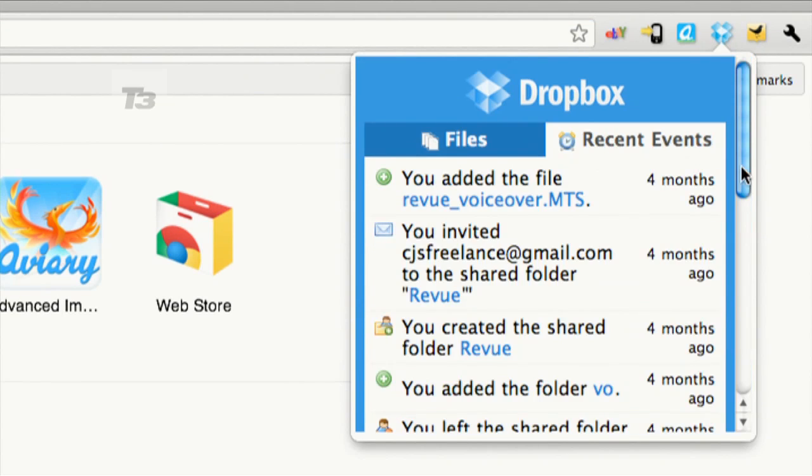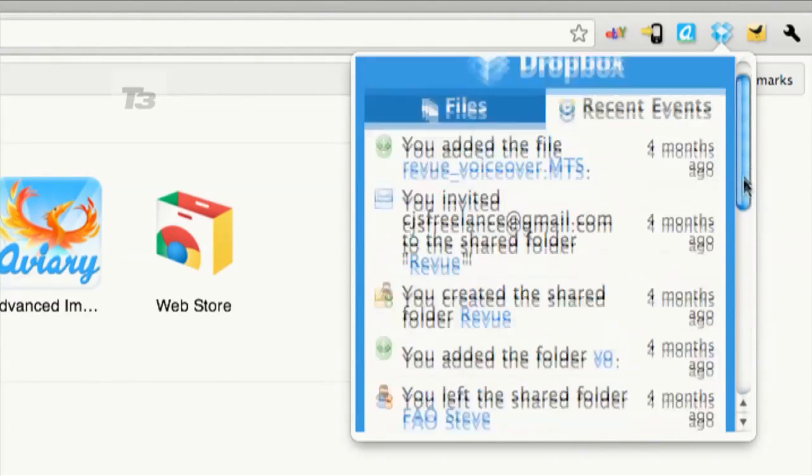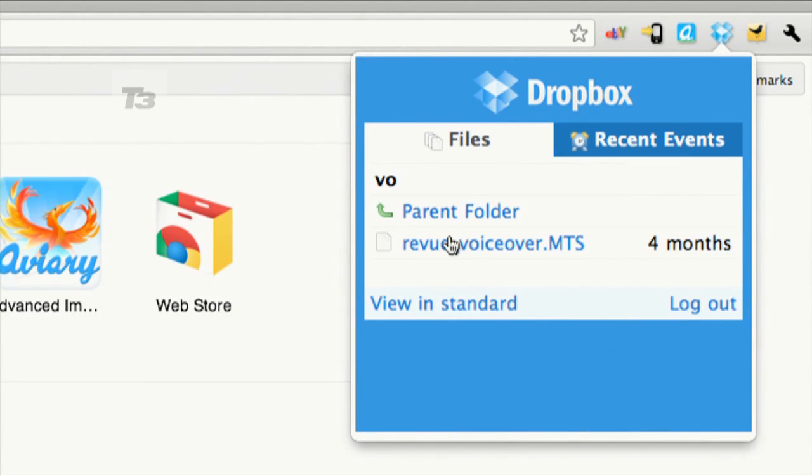Number 3 is Dropbox. This is a cloud-based storage system that syncs everything you put into a certain folder with Dropbox's servers. That allows you to access all your documents from any smartphone or PC that has Dropbox installed.